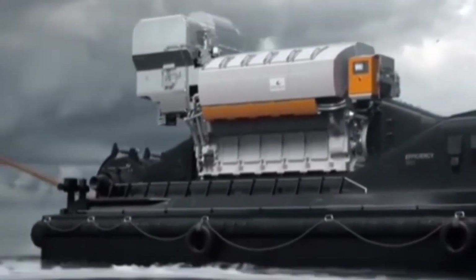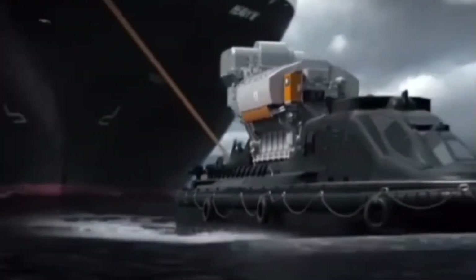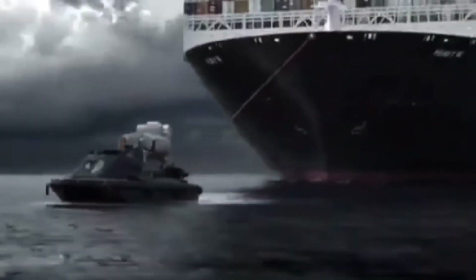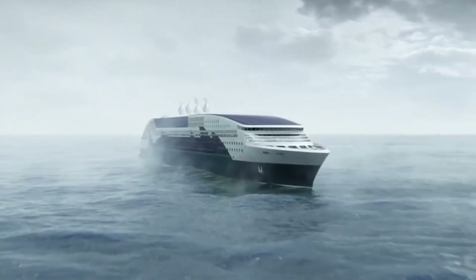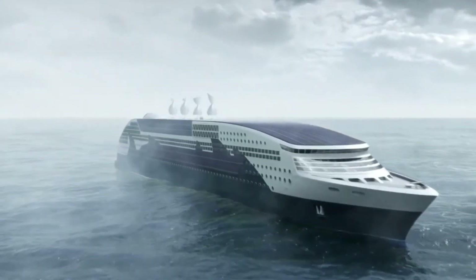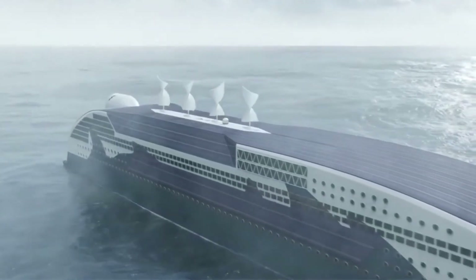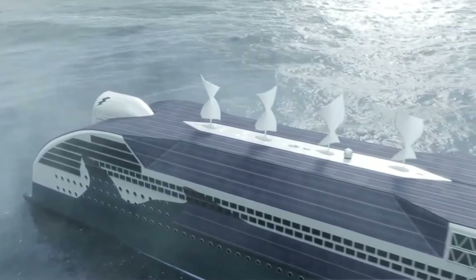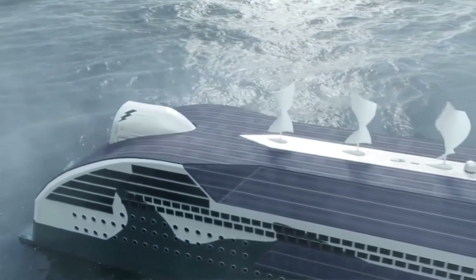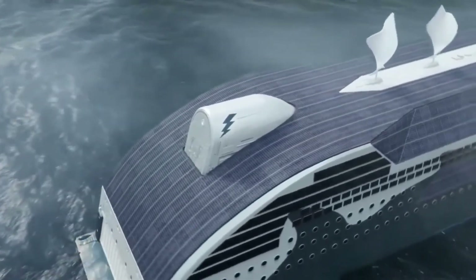One of Wärtsilä's key strategies is the implementation of just-in-time arrivals, which aim to eliminate unnecessary waiting times at ports, thereby reducing fuel consumption and emissions. This not only leads to significant cost savings but also contributes to a greener maritime logistics system. Wärtsilä supports the future of shipping by exploring ways to increase efficiencies beyond alternative fuel sources, such as through just-in-time arrivals enabled by collaborating with technology providers, ship operators, and ports.